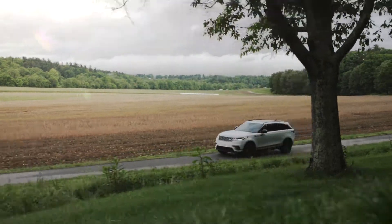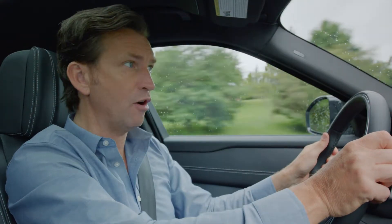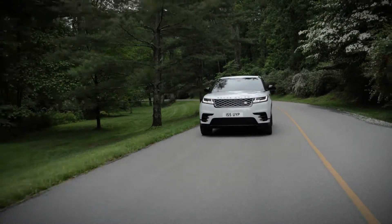I suspect the majority of Range Rover Velar owners will never take their vehicles seriously off-road, but actually there's no reason why not.